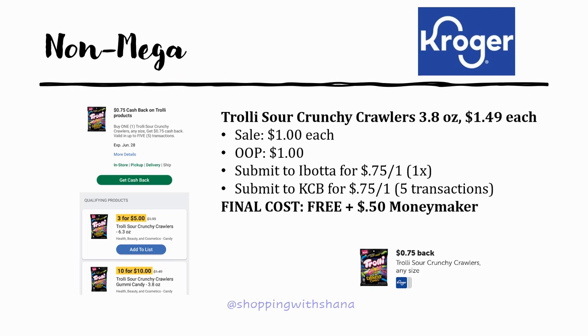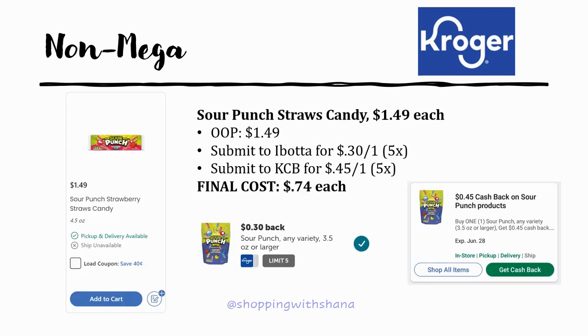The Trolley sour crunchy crawlers 3.8 oz candy is regularly priced $1.49 and is on sale for a dollar. Ibotta has a rebate for 75 cents back on one, and Kroger Cashback also has 75 cents back on one, up to five transactions. Your final cost is completely free plus you make 50 cents — a great moneymaker deal.